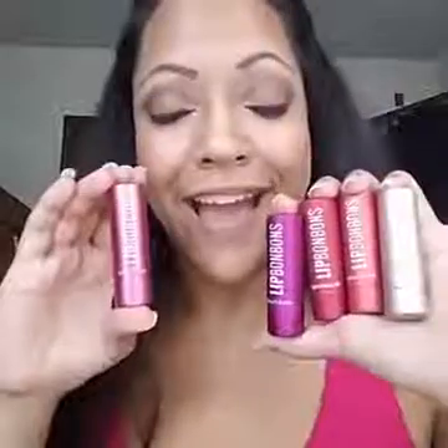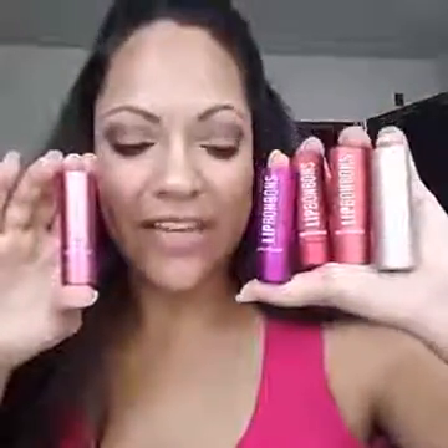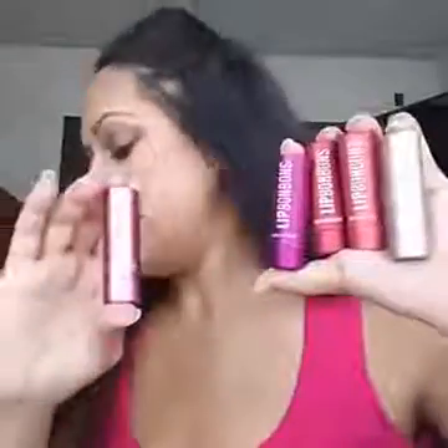The lip bonbons were all named after a dessert that co-founder Melanie actually enjoys. From the pinky right here moving on over, we have vanilla milkshake, chocolate truffle, cherry cobbler, red velvet cake, and raspberry cheesecake.